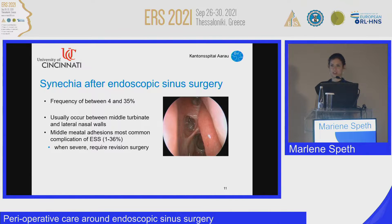The next point is synechia formation after surgery. The frequency ranges from 4 to 35%, and it usually occurs between the middle turbinate and the nasal septum. The middle turbinate often becomes floppy — either because it was lateralized to gain access to the sphenoethmoid recess, because of severe polyposis, or because of excessive excision of the basal lamella — leading to adhesions and potentially requiring revision surgery.